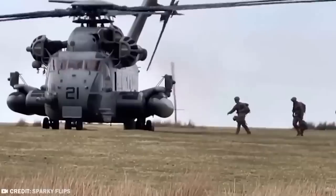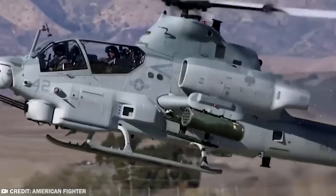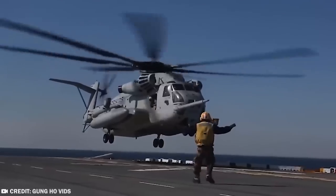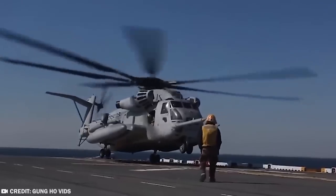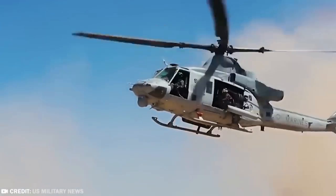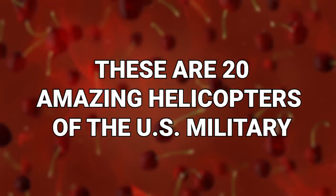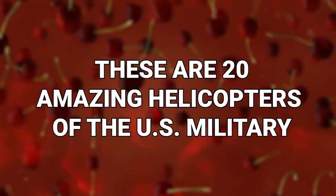This should come as no surprise, but the United States military has a lot of incredible helicopters to their name. Of course they do — they're the US military, they need good kit. But you won't believe that some of these choppers are actually real. These are 20 amazing helicopters of the US military.